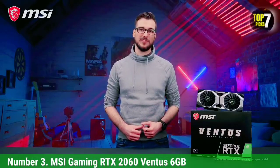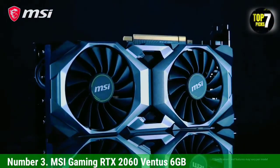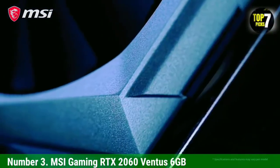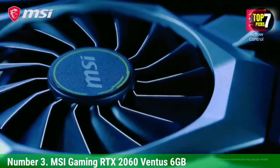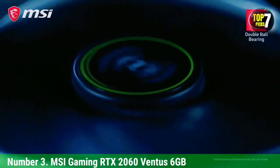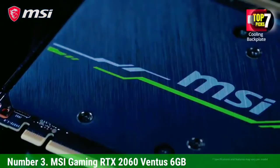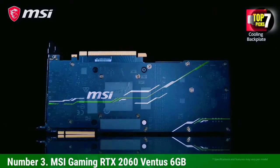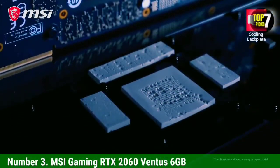Number 3: MSI Gaming RTX 2060 Ventus 6GB. When it comes to high-end gaming packed in a small card, the MSI Gaming RTX 2060 Ventus 6GB model is everything. The RTX 2060 Ventus 6GB is the successor to the 1060 6GB model and an even faster graphics card than the GTX 1660 Ti. It does include ray tracing, which increases the performance ratio up to 15%. Still, it is not highly recommended that you switch the RTX on because it will immediately absorb the FPS. There is a DLSS feature included which will enhance the performance to a better extent.